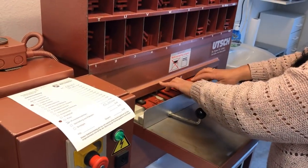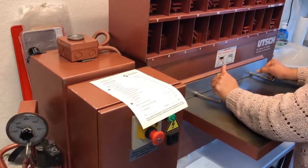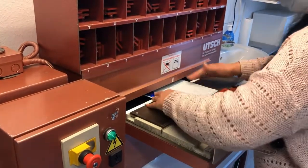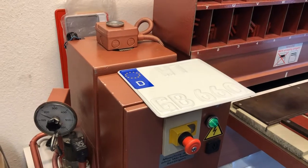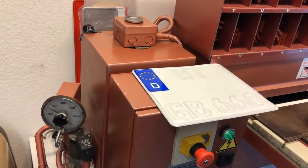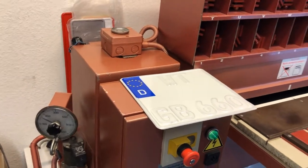Now it goes into the press. At the moment it's perfect for the speed cameras because you can't read it, so she has to put the black ink on.